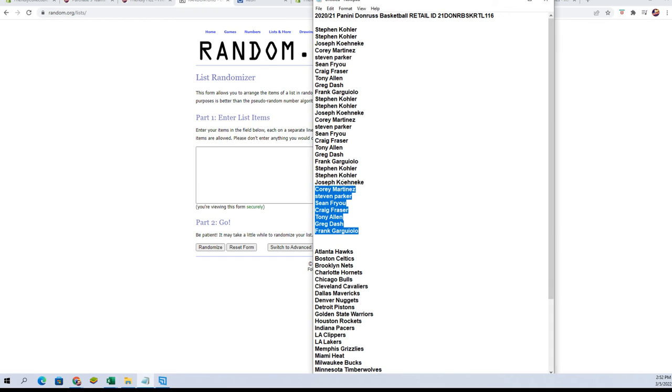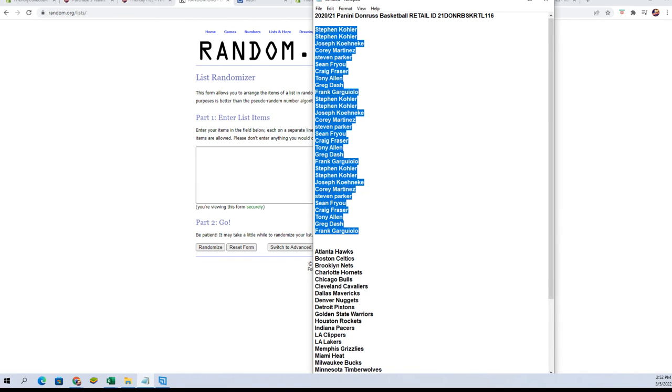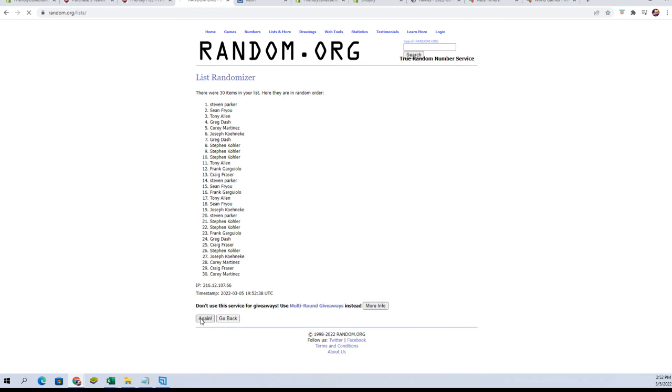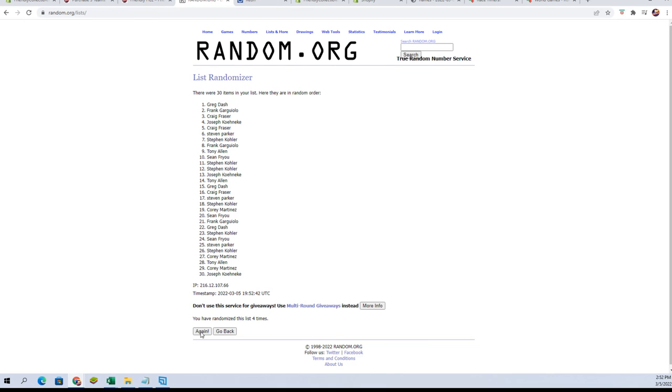Here we go — 2020-21 Panini Donruss basketball retail box, 116 packs. We've got our team names and owner names. They're each gonna go through the randomizer seven times and get paired up on a spreadsheet. Let's begin our randoms — owner names, copy and paste, seven times: one, two, three, four, five, six, and lucky number seven.